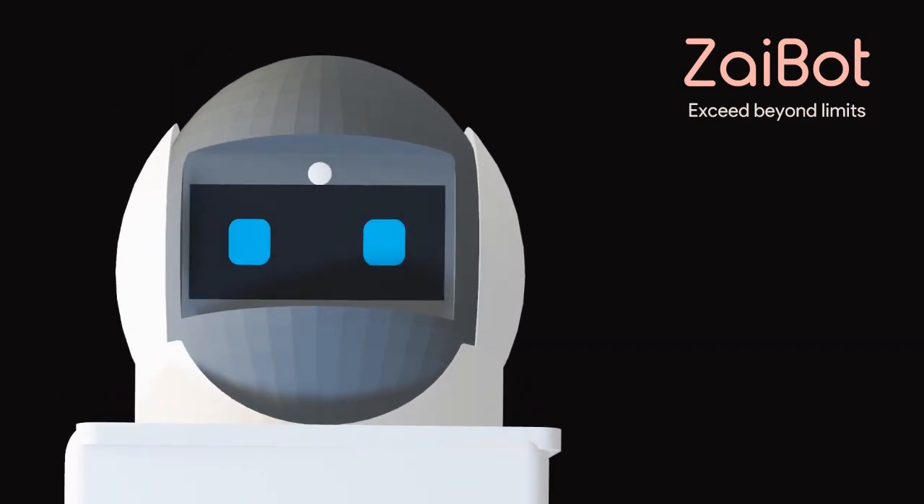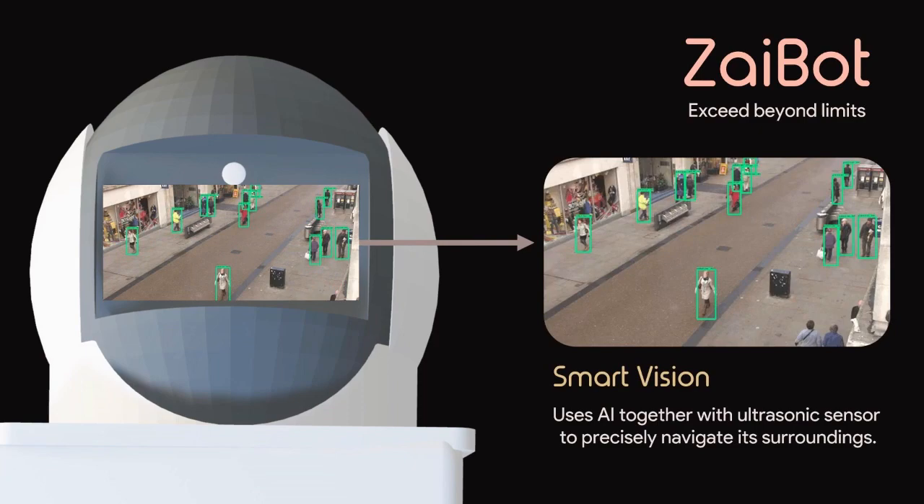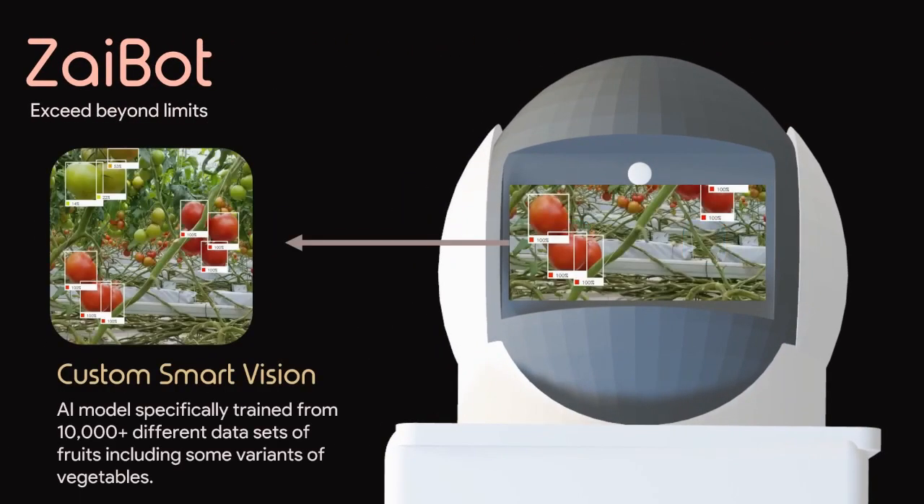Let's explore the features that make Zybot invaluable for farmers. Zybot automates the harvesting process, identifying ripe produce and prioritizing harvesting.